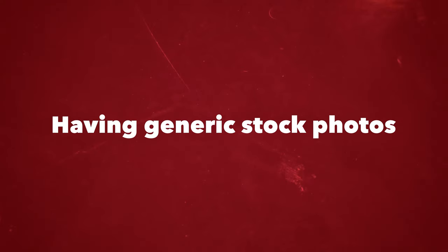The seventh mistake is generic stock photos. People do such a terrible job with their stock photos. Spend the money on a photographer — you should be incorporating that into your price. If you're not, you're shortchanging yourself, your customer or your client, and you're not giving the opportunity to spread work to other people. This is a big deal.